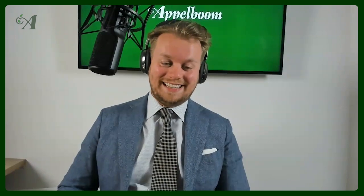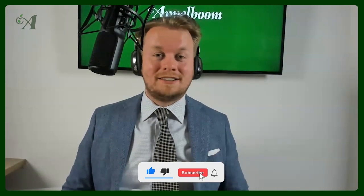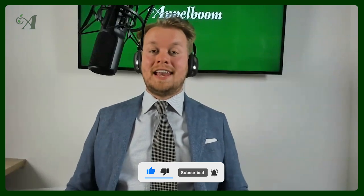Zeynep, thank you so much for your tips. Again, everybody watching right now who hasn't subscribed yet — make sure to do that so you won't miss out on any videos. Next week we have another Pen Fan Series, so we'll see you next week. Bye bye!